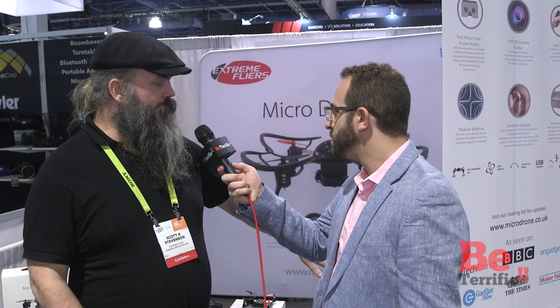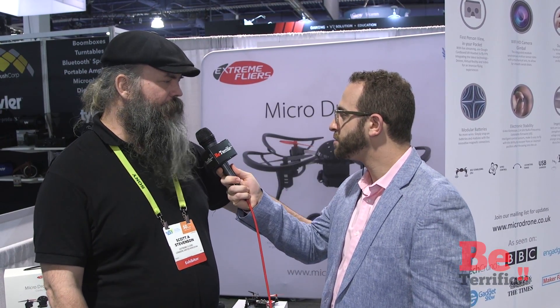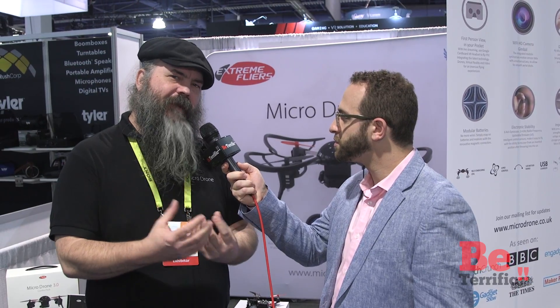We used the funds from the crowdfunding campaign to develop that — it was actually part of the campaign. We have to be honest, it took a little bit longer to develop the technology. When you're doing something that's the world's smallest and you're innovating in terms of something that's hybrid — mechanical and digital — it's going to take a little bit of time to refine that kind of innovation and make it market ready.